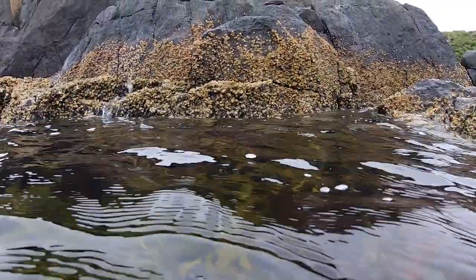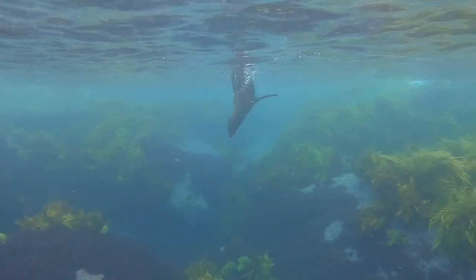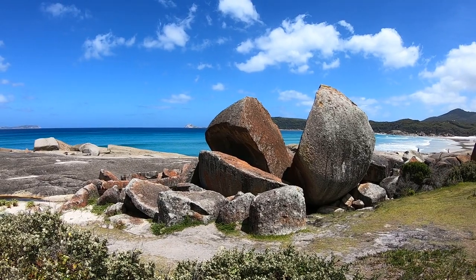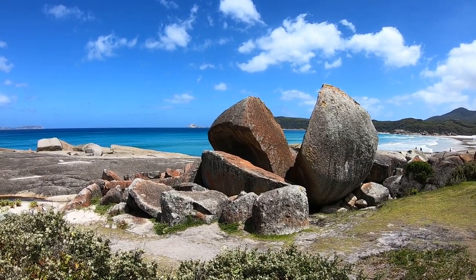After swimming with seals in our last episode, we passed from New South Wales into the state of Victoria, stopping at a couple of towns before arriving at Wilson's Promontory National Park.